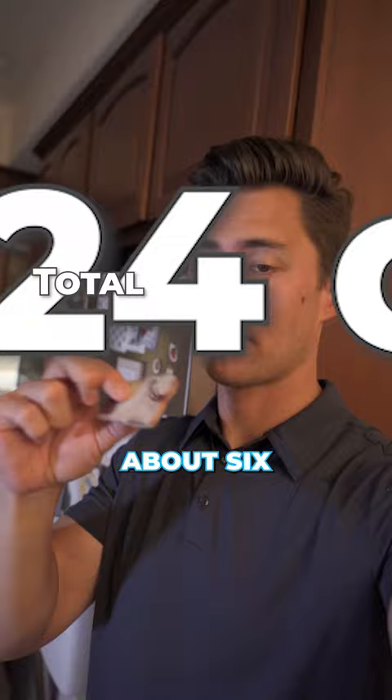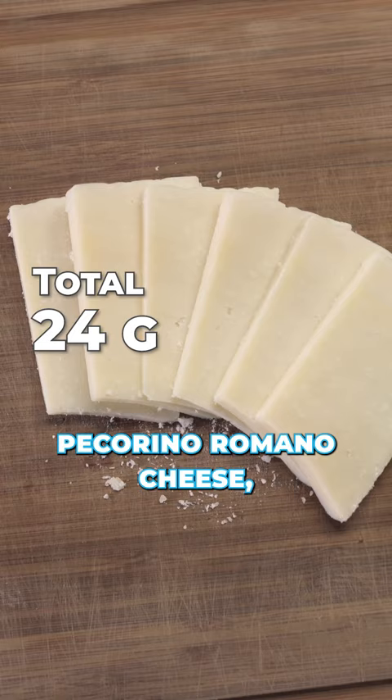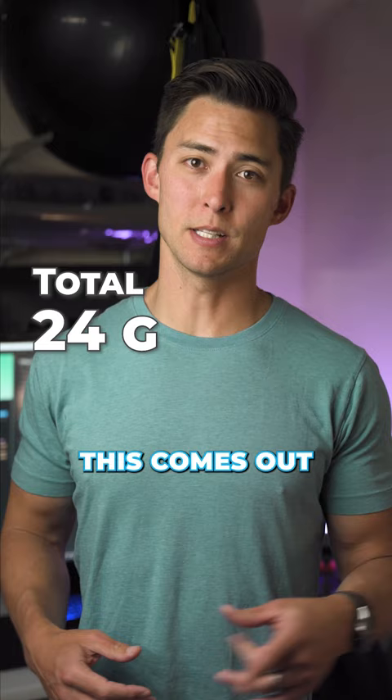For lunch, I have three grass-fed beef patties, which are about 26 grams of protein each, and about four ounces of some raw pecorino romano cheese. This comes out to a total of 105 grams of protein.